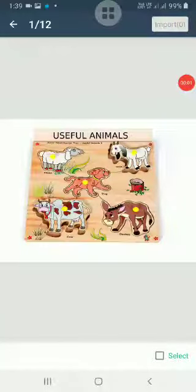Hello students, today we are going to start our new chapter: Useful Animals. You can see many animals around yourselves, and these animals are useful to us in many ways. Let us study how these animals help us.